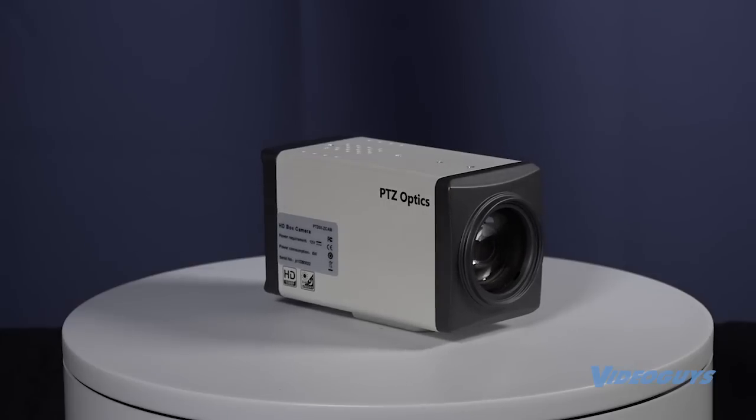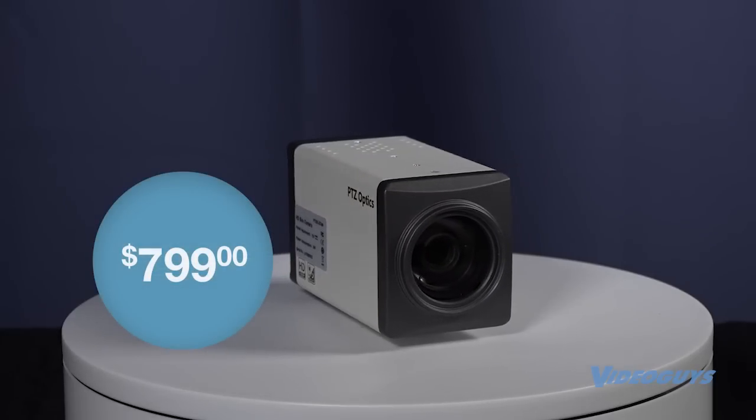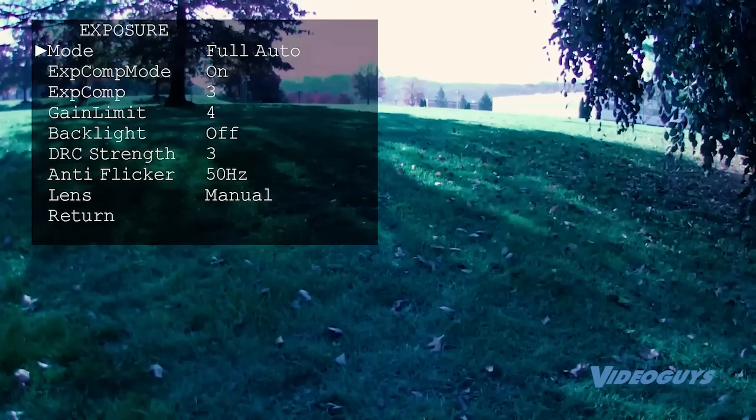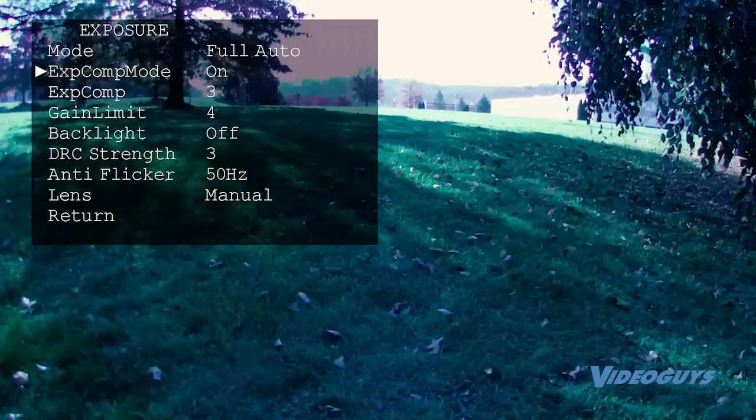The Z-Cam 20X is just $799 and is a full HD 1080p box camera that uses the same lens as other PTZOptics cameras for seamless color matching.